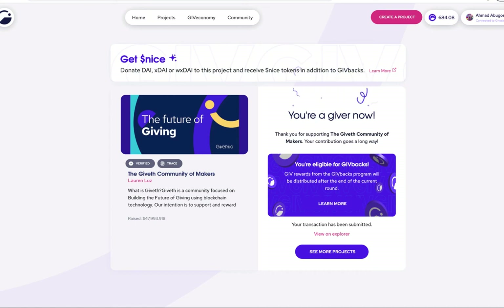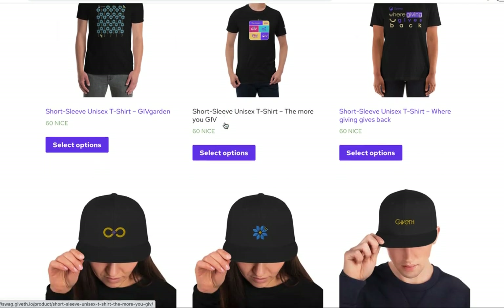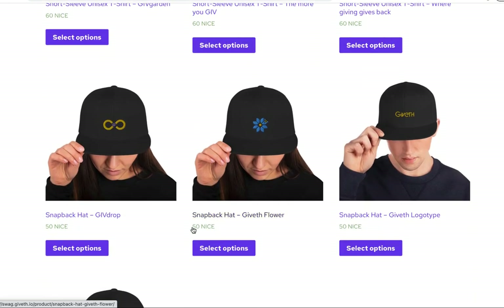This follows the same schedule as our Givebacks round — every two weeks, you will be automatically airdropped Nice tokens if you donated DAI, XDAI, or wrapped XDAI to the Giveth project. Once you get them airdropped to you, all you have to do is go back to the Giveth Swag Shop and you can order any of the items there with your Nice tokens, at a ratio of 1 to 1 with whatever dollar amount you donated.